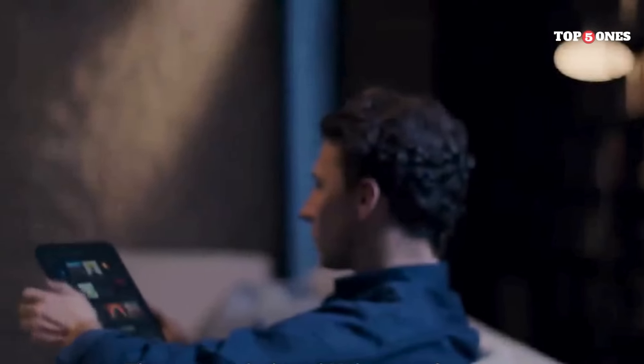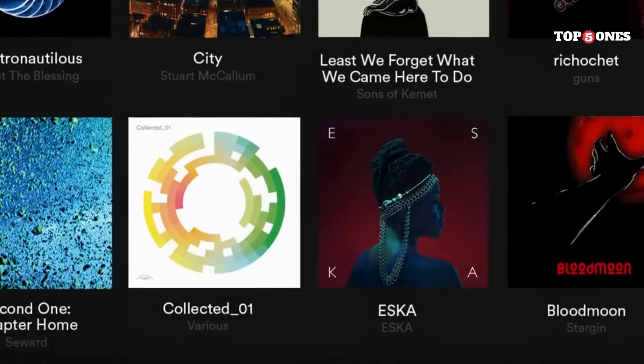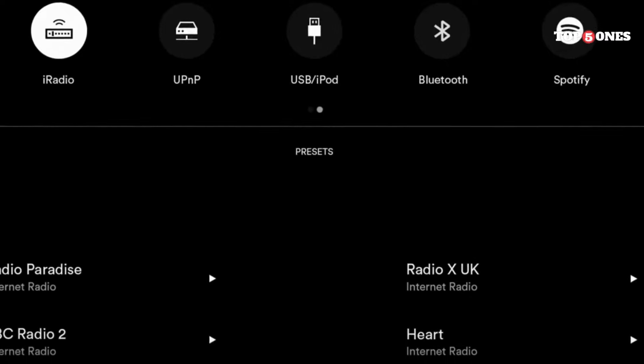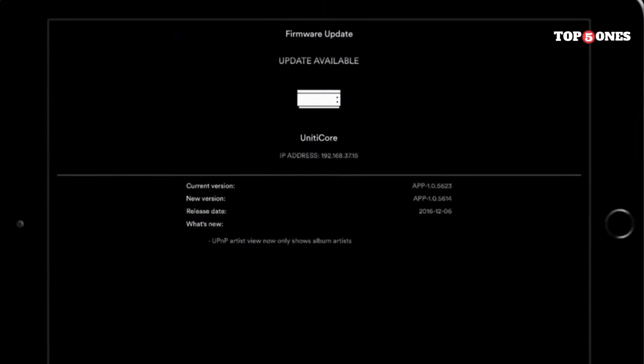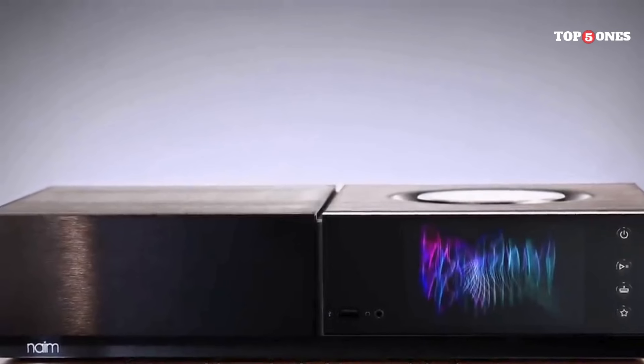The Uniti Star is also very user-friendly. You can control it using the included remote, the Naim app, or even voice commands through Alexa or Google Assistant. The app is well-designed and easy to navigate, making it a breeze to browse your music library, control playback, and adjust settings.